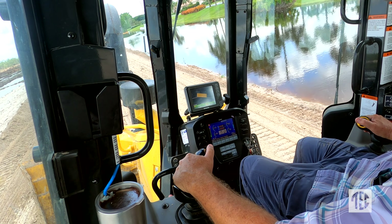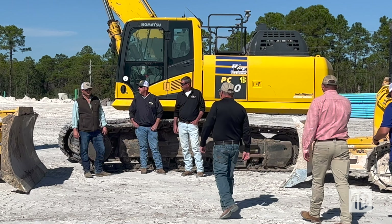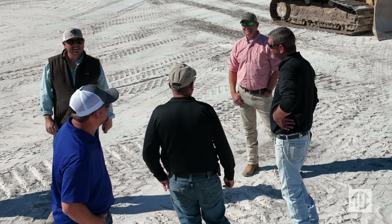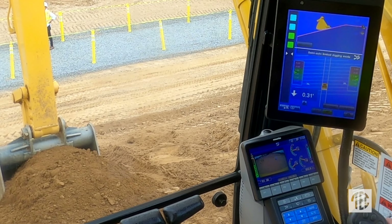On the dozers you've got excellent blade vision where you can see both corners. TEC is absolutely fantastic with their customer support — if we have an issue, they're on it. The support we get from TEC is just phenomenal, not only for repairs but for the technology as well.